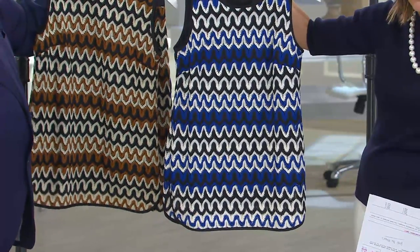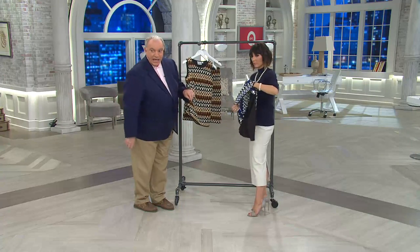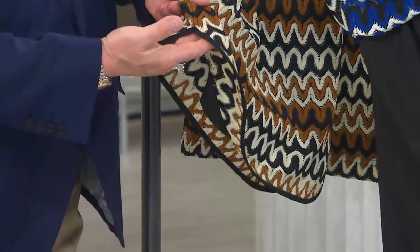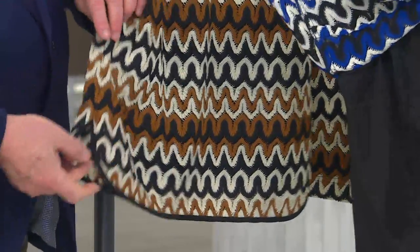They're fully lined and piped on the neck, the armhole, and the bottom. It's got a curved bottom, which is really an expensive detail in a knit because it's not easy to control and sew. They would have preferred a straight bottom, but we fought for the curved hem.